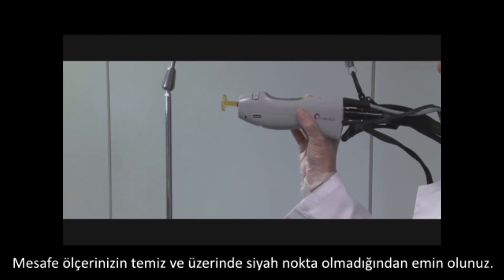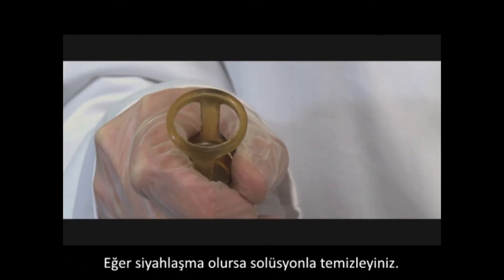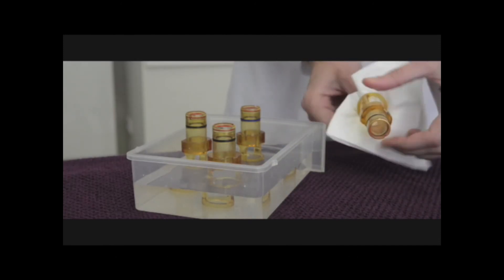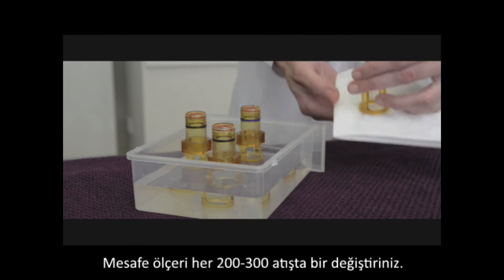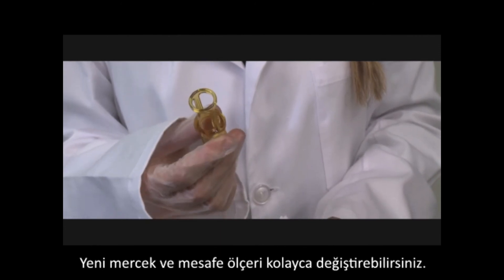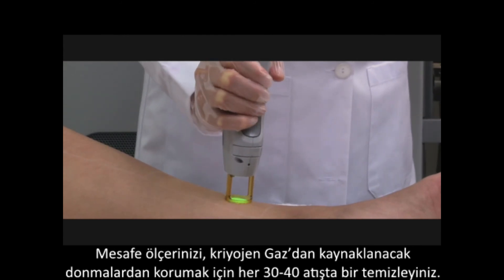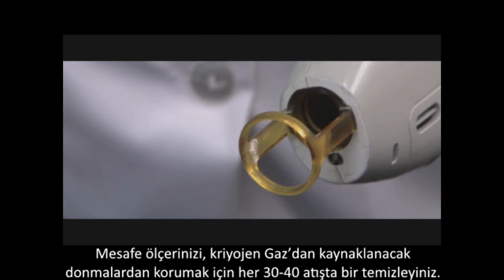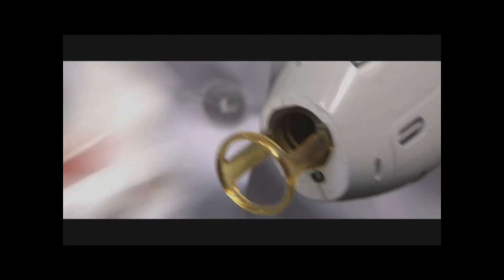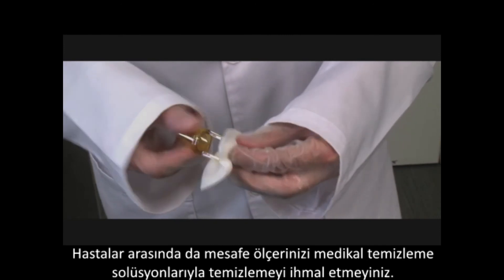Make sure your distance gauge is clean and has no black stain on it. If it is developing black stains, you may clean the end with a diluted bleach solution. Change your distance gauge every 200 to 300 pulses — a clean window and fresh gauge can be quickly and easily attached. Also during the treatment, keep the distance gauge free of any frost from the cryogen by quickly wiping every 30 to 40 pulses. Clean with isopropyl alcohol or medical wipes between patients.